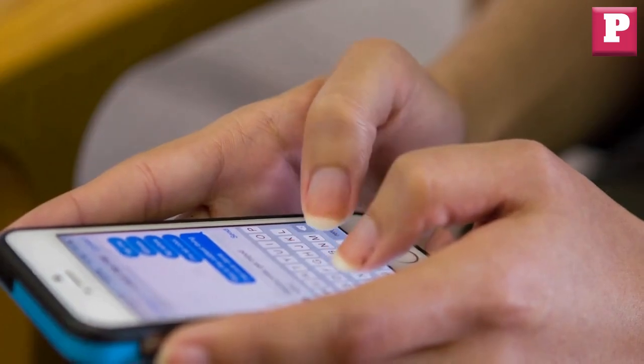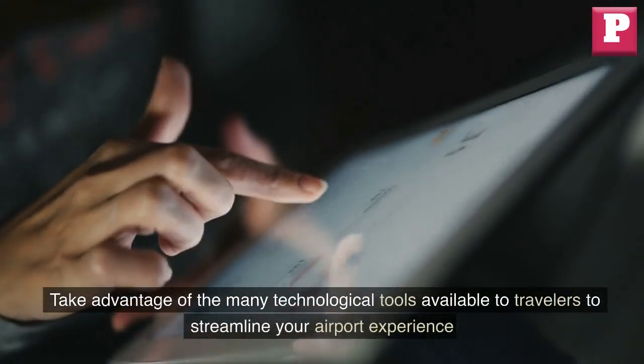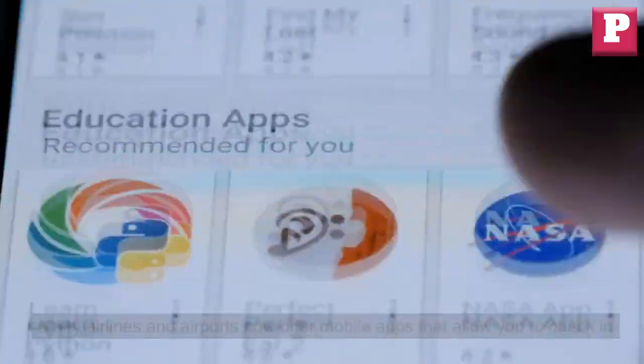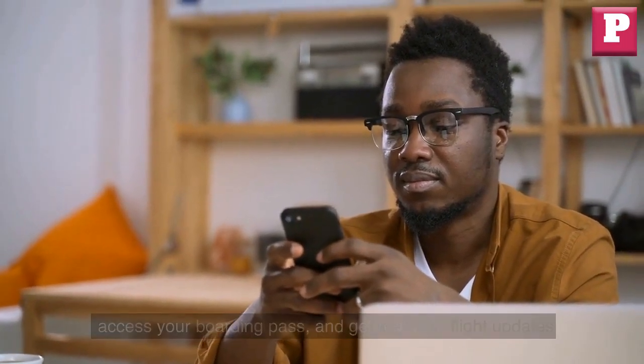Use technology. Take advantage of the many technological tools available to travelers to streamline your airport experience. Many airlines and airports now offer mobile apps that allow you to check in, access your boarding pass, and get real-time flight updates.